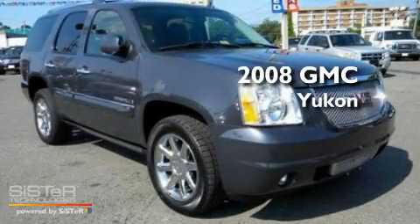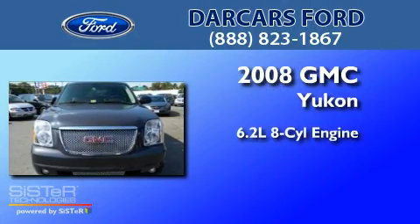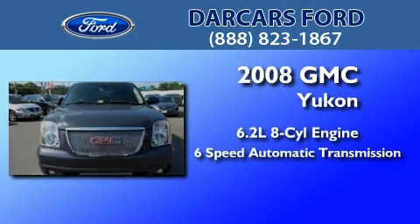This is a 2008 GMC Yukon. It has a 6.2 liter 8-cylinder engine and a 6-speed automatic transmission.